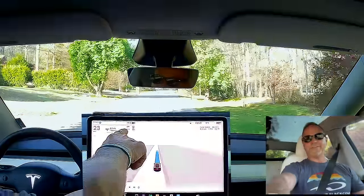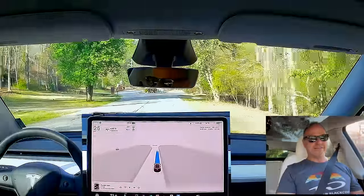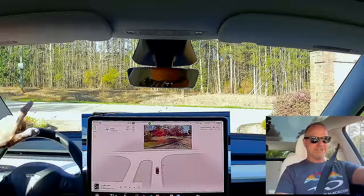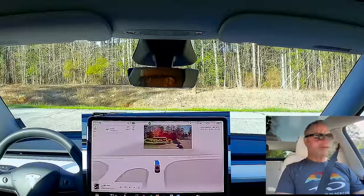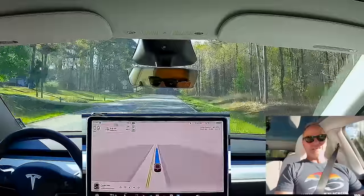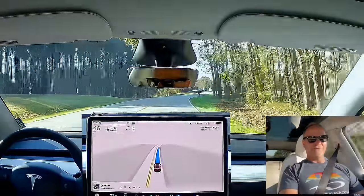By the way, I'm on Auto Max Speed, so it's setting the maximum speed automatically. I found in the previous version, 12.3, that the auto max speed was way too slow, but Elon and others have said it's substantially fixed in this version. So it still thinks the speed limit is 25 when it's actually 50 — but at least it's going 40 now. Before, it would drive 25 unless I scrolled it up manually. Now it knows it's 50 but it's still only driving 45. Very interesting.